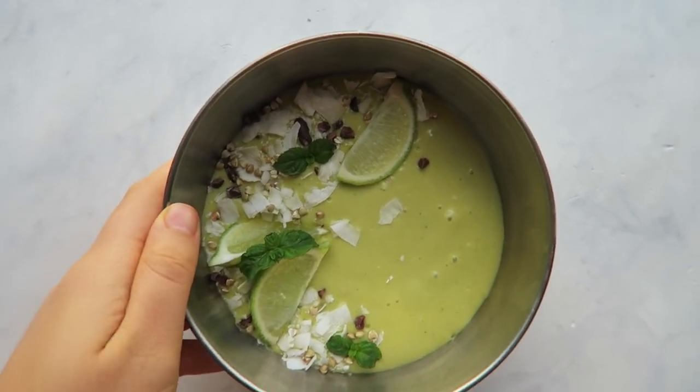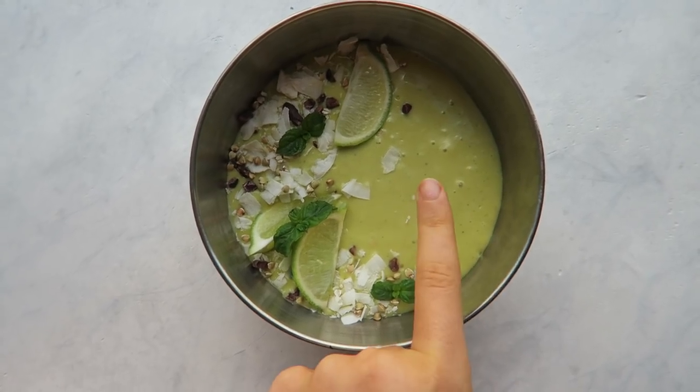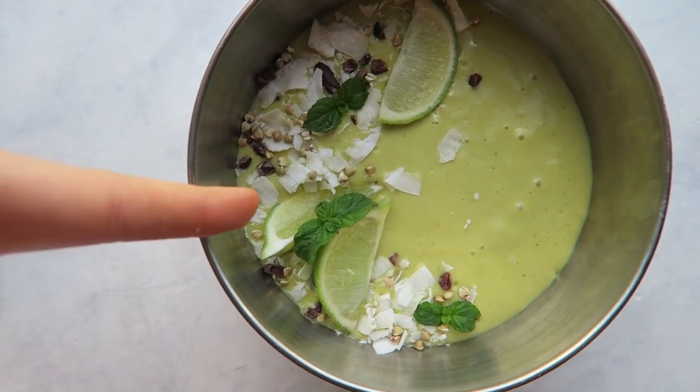I decided to get a little fancy with my breakfast today. I blended a cup of Forager Project cashew yogurt with some frozen mango, added fresh mint leaves, and garnished with extra mint, the juice of half a lime, lime wedges, cacao nibs, coconut, and buckwheat. It is so good — I love the combination of mango and fresh mint. Don't use peppermint extract because it's way more intense and can be really gross; fresh mint with fruit is delicious. I also love how satiating this is because of the healthy fats from the cashew yogurt.